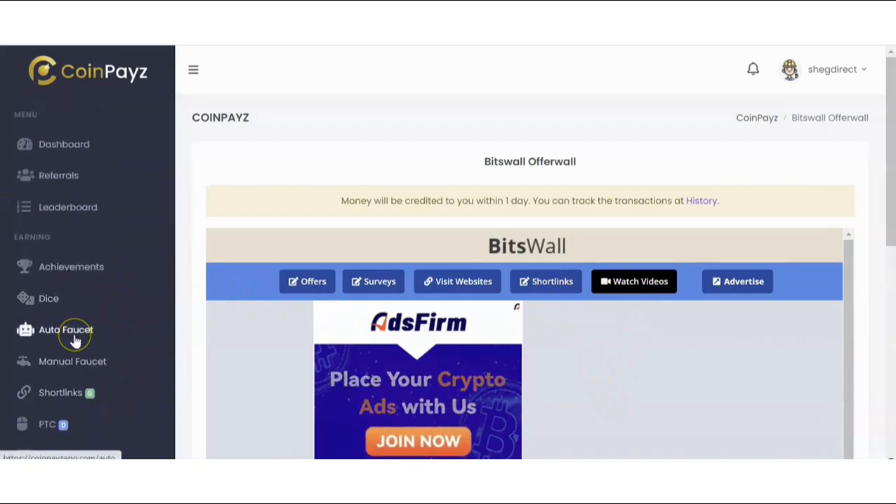There's also the auto faucet, which allows you to automate the process of the manual faucet — instead of visiting all these links one after another manually, this automates the process. This is only available for upgrade users.